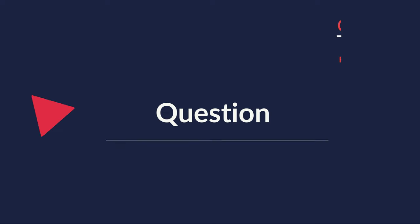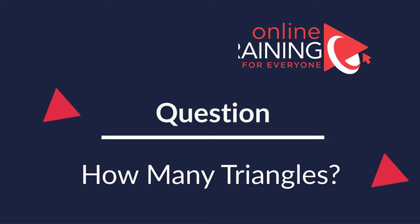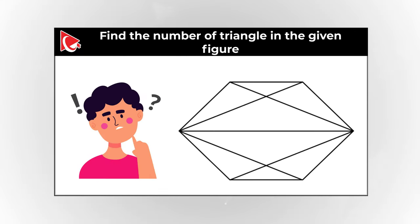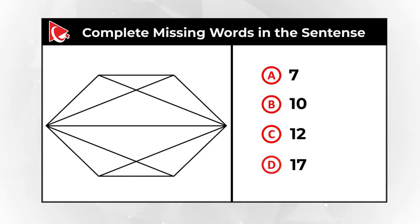Here is an amazing question which tests your imagination and spatial thinking. You need to determine how many triangles are shown in this figure. Take a close look and select one out of four different choices. Choice A – 7, choice B – 10, choice C – 12, and choice D – 17. Do you know the answer? Give yourself a little bit of time and use as much of your imagination as possible. Maybe pause this video and give yourself 20-30 seconds to determine the answer.